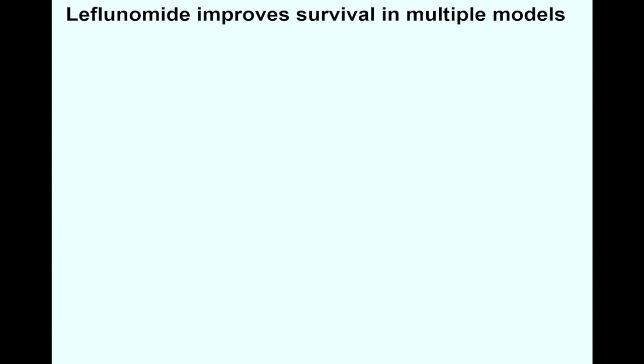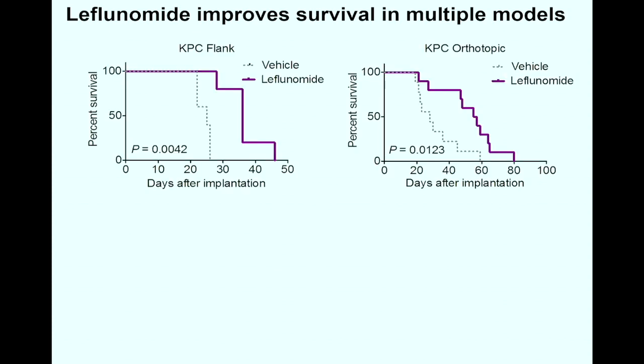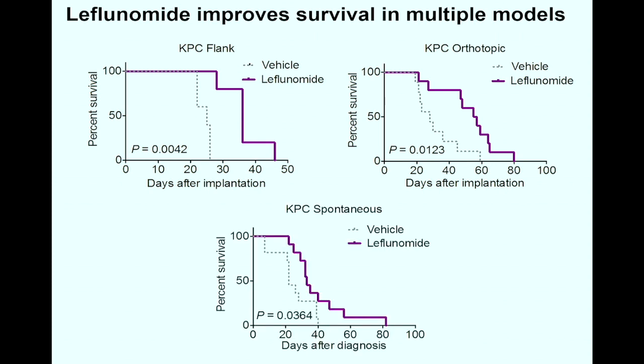We further used leflunomide to treat pancreatic cancer in multiple models. The drug was delivered five days per week, was tolerated well, and we did not see any major toxicity. Survival was greatly enhanced in both KPC flank tumor and KPC orthotopic tumor models. These survival benefits were further verified in the aggressive KPC spontaneous tumor model, where leflunomide showed single-agent activity and increased median survival by 50%, from 22 days to 33 days, which is remarkable for this aggressive tumor model.